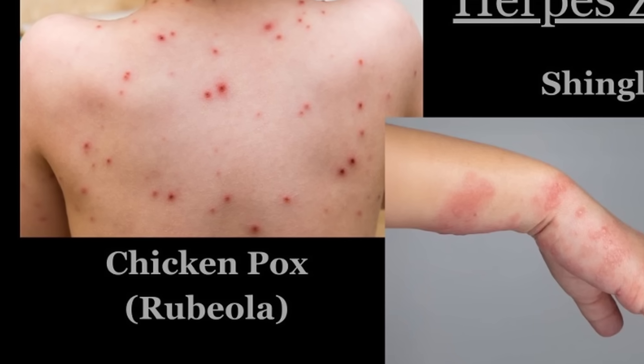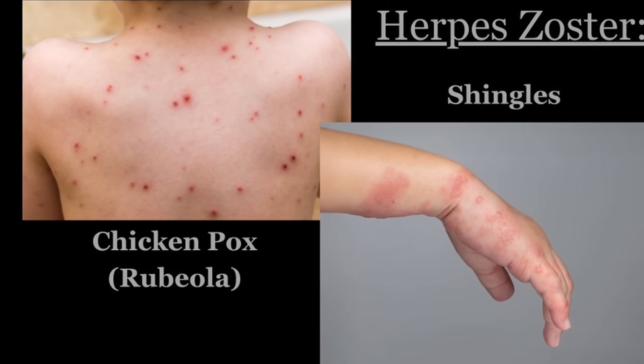In humans, for example, if you've had chicken pox as a child, you're at risk of developing shingles later in life. It's the same virus — it's been sitting quietly in your body for decades and decades and then suddenly can be reactivated.